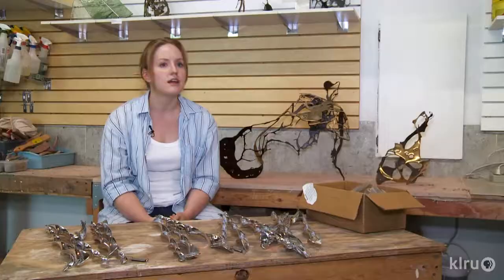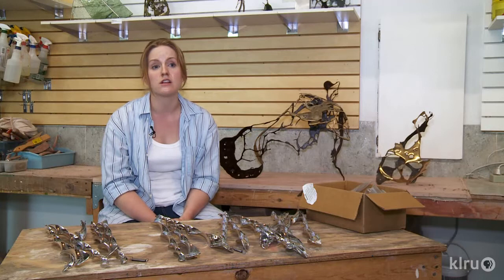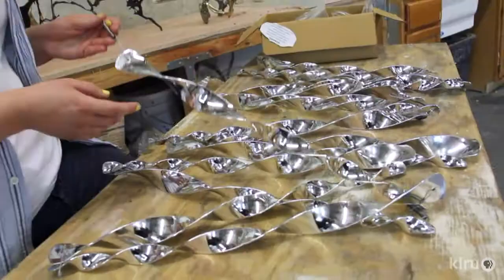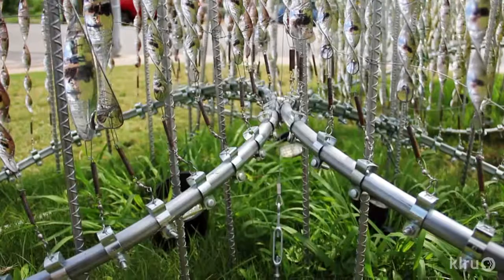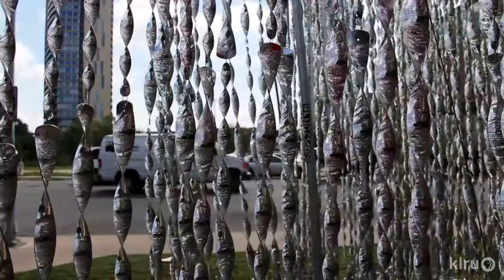I started to think about what would be eye-catching, what would be child friendly, what would be outdoor friendly, what would be colorful, maybe have some movement in it. So I found these — they're actually acrylic wind spinners, industrial made acrylic wind spinners. We have 2,000 of them, and they're on a steel infrastructure with thousands of clips and springs and swivels, all kind of moving in unison and making a nice chime and reflecting the sunlight.